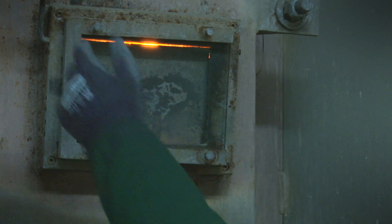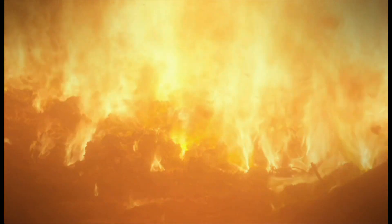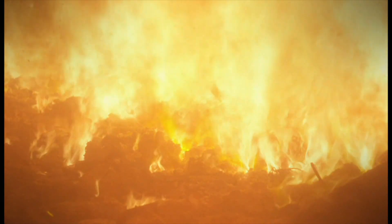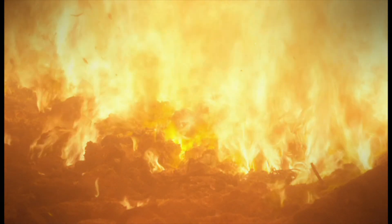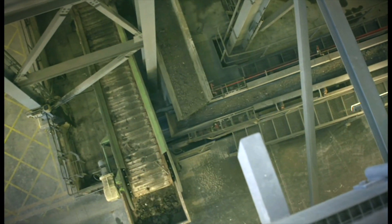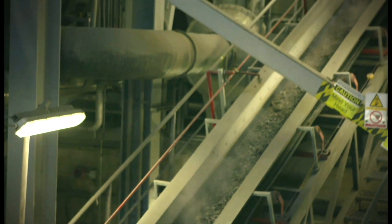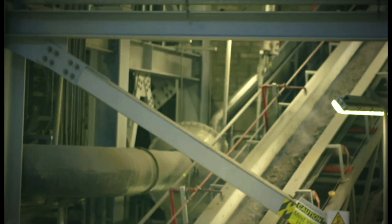The furnace operates at a temperature of over 850 degrees Celsius to ensure the destruction of dioxins that form during the combustion process. After the incineration of the waste, metals are removed from the bottom ash and sent for recycling. The remaining non-hazardous bottom ash is sent for recovery off-site.